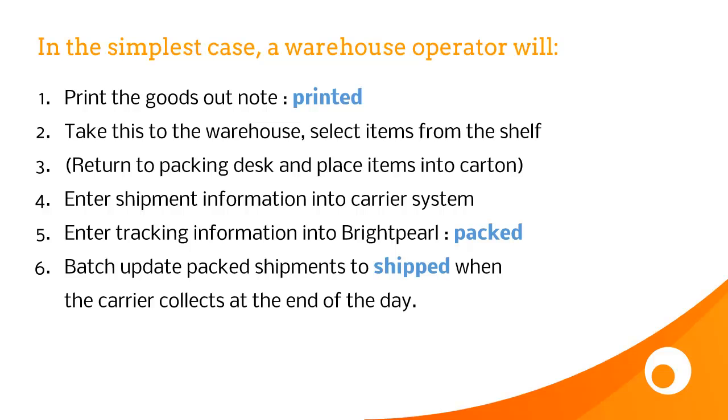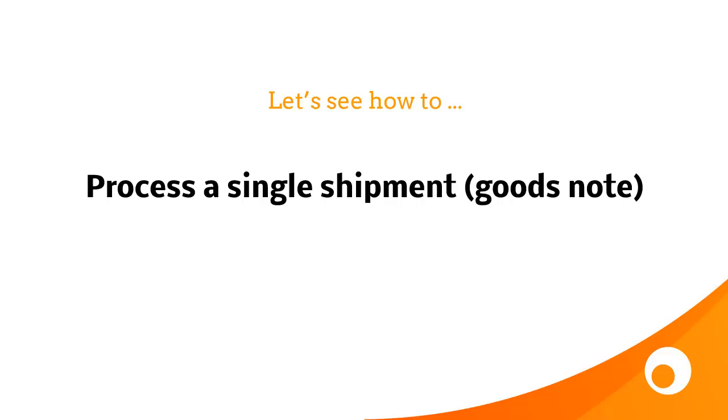He enters the shipping information into the carrier system, and he can either do this manually or you could integrate Brightpearl with your carrier to do it automatically. Then you get a tracking reference back from the carrier, which you enter into Brightpearl at the packing stage. The goods outnote is now marked as packed. At the end of the day, you select a number of shipments based on the carrier that's just about to pick up, and you set them to shipped. So now let's see how to do this in Brightpearl — we're going to process a single shipment.